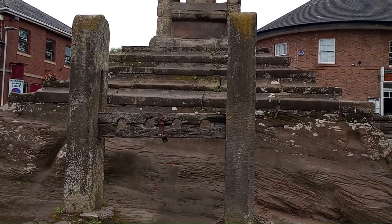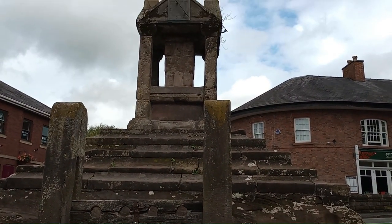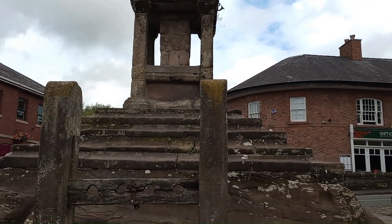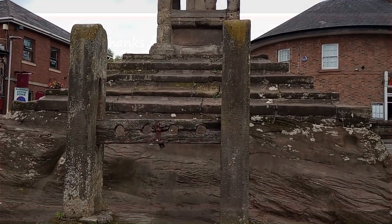There are the old stocks. They think a cross might have stood here since Roman times, though they're not sure — it was refurbished for Queen Victoria's visit to the town, but that's going back a while.